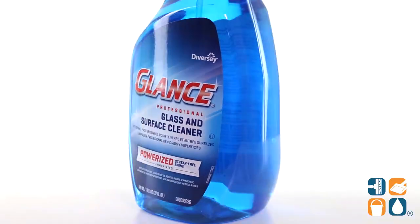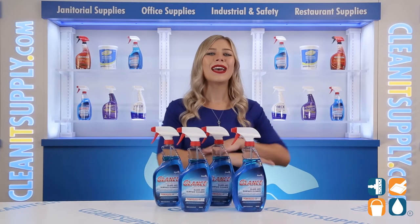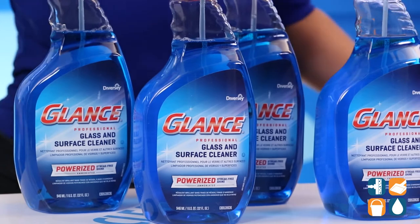This heavy-duty glass and surface cleaner can remove fingerprints, smoke film, and haze, leaving a crystal clean shine to any hard-to-keep-clean surface.